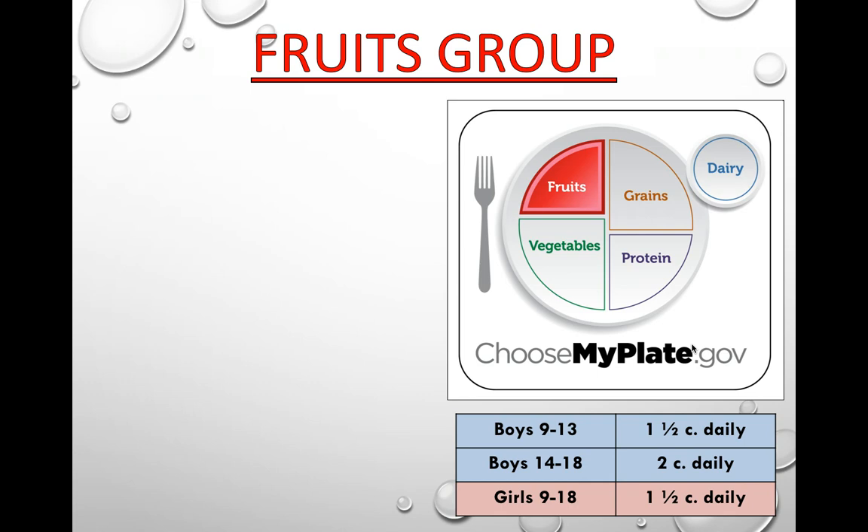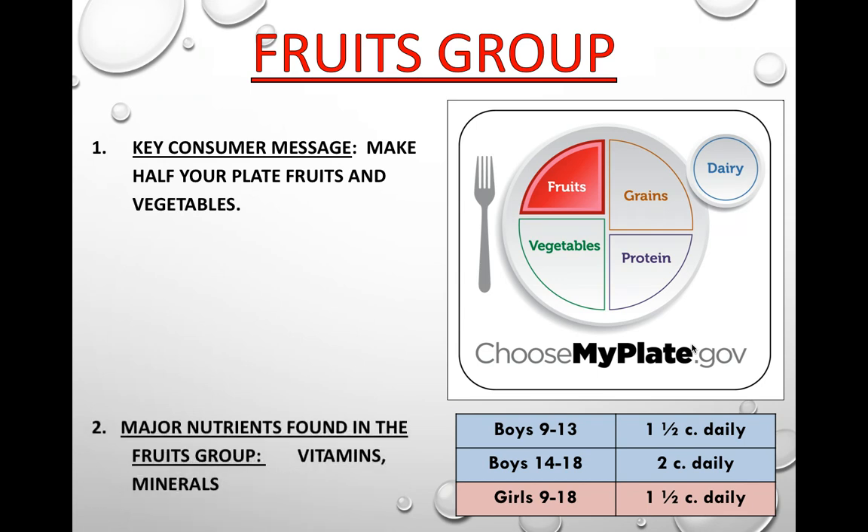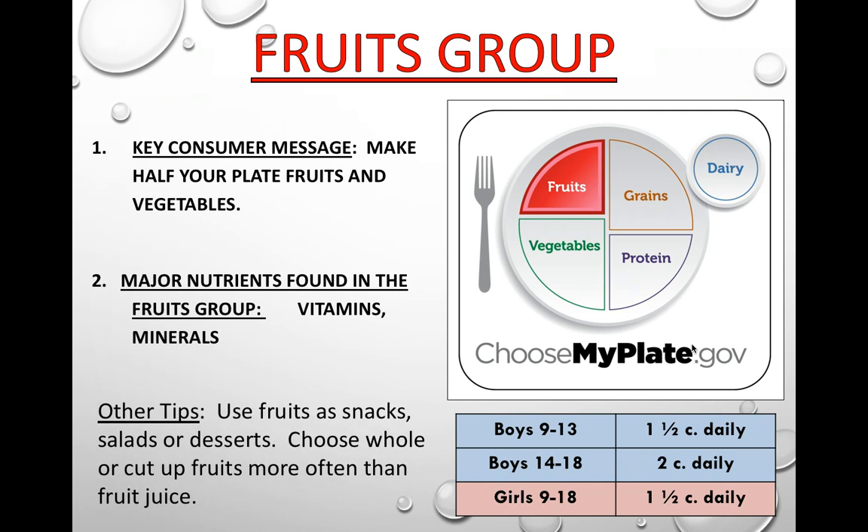Let's look specifically at the fruits food group. The key consumer message from the USDA is to make half your plate fruits and vegetables. You need to be eating them to get enough fiber and all the vitamins and minerals you need. The major nutrients found in this food group are vitamins, minerals, and fiber — not very many people get enough fiber in their diet. You can use fruit as a snack, put it in salads, or use it for desserts.